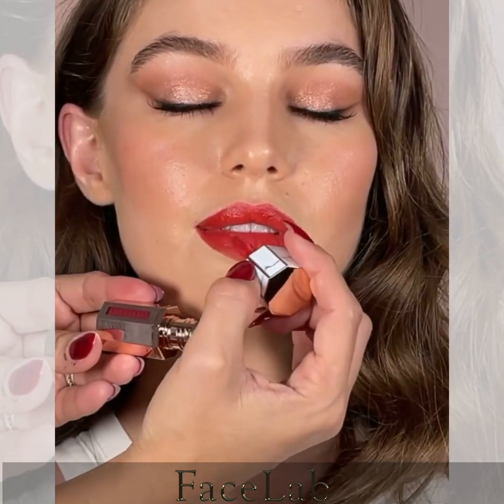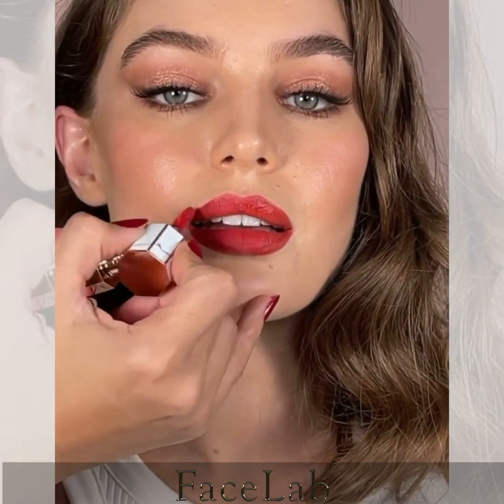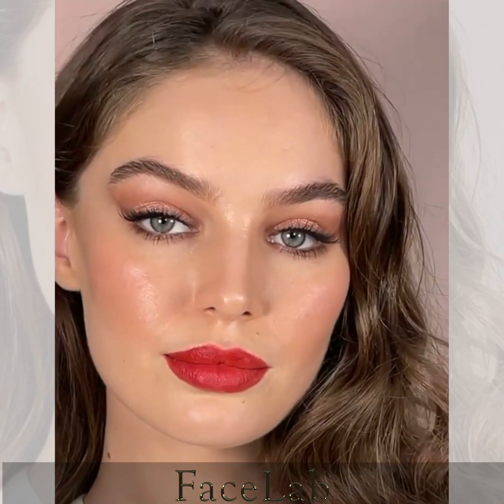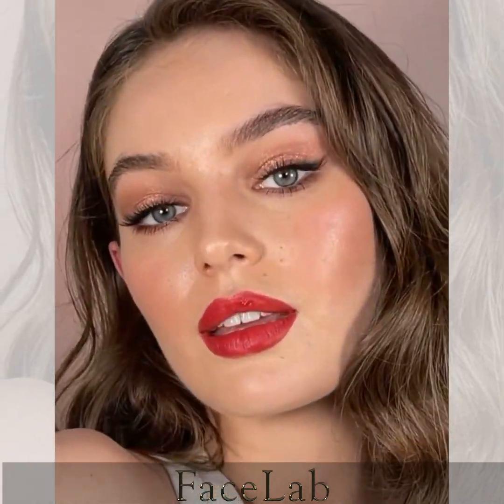Wrapping up this holiday look with the best red lips using Lip Mousse in shade Seduction, which melts into the lips and is smudge-proof if you need to wear a mask. Thank you to everyone who tuned in and listened today. I hope you enjoyed — leave me a comment below and let me know which product you like most.